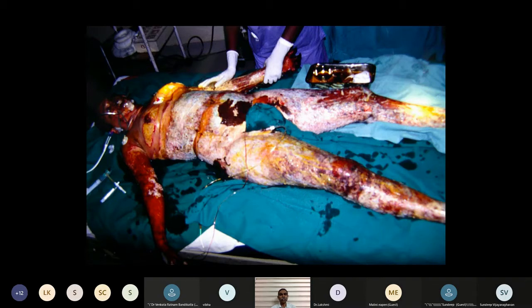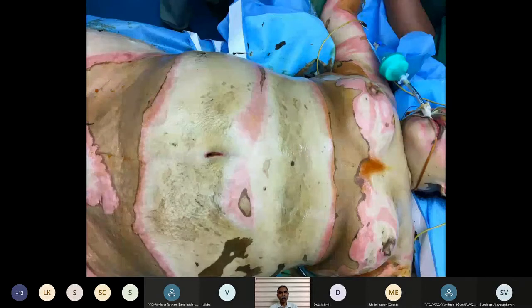First, we'll talk about what we traditionally do as plastic surgeons — something all of us practice. Especially in the Indian context, a lot of our work stems from the ability to cover defects and to heal wounds, whether it's trauma, after cancer resection, or congenital deficits. This is predominantly skin cover work that comes to you; people have no other choice but to deal with it.